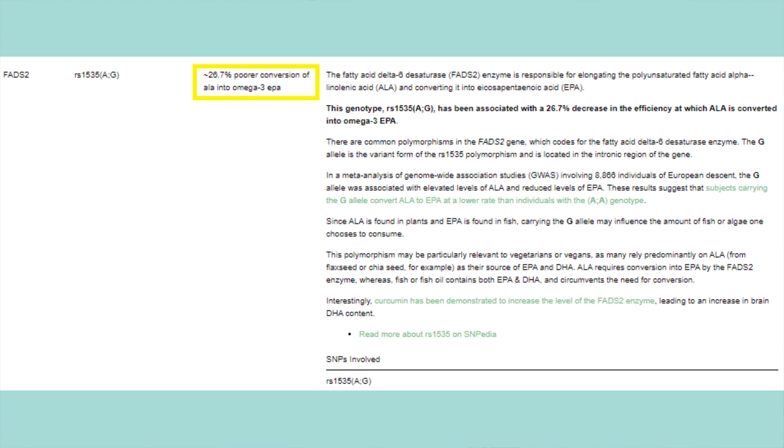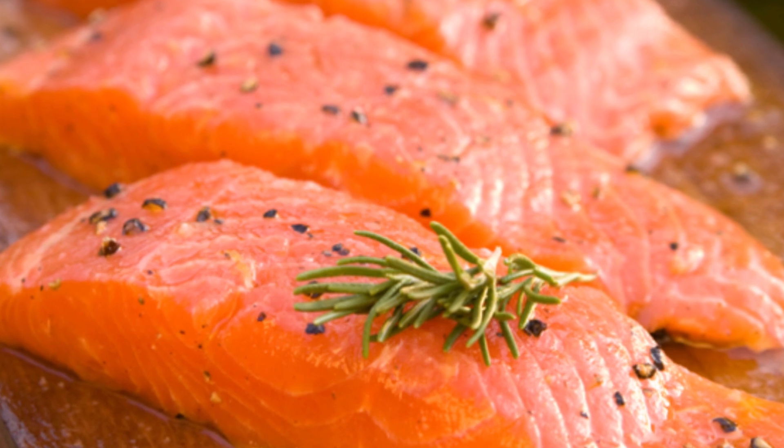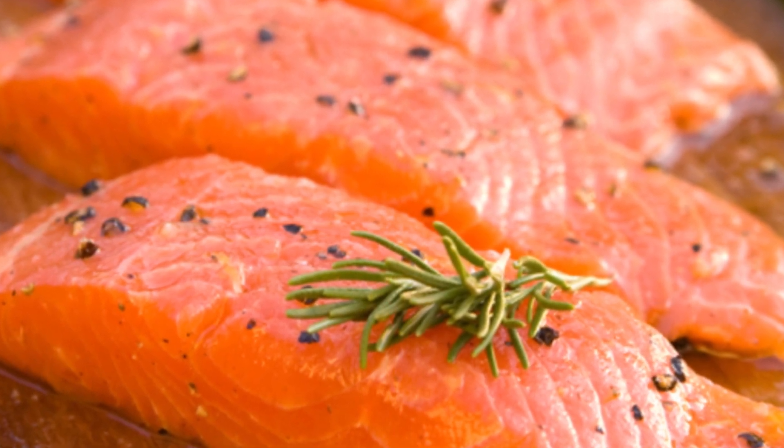The next one puts me at a 26% poorer conversion rate of ALA to EPA. ALA and EPA are both versions of omega-3s; ALA is the precursor to EPA and has to be converted by the body for use. Apparently, I'm not a very good converter. But luckily, eating things such as fatty fish, cod liver oil, and even eggs means I'm already getting EPA directly, so I don't have to worry about the conversion. I think this is one of the reasons why some people can seemingly do better on a plant-based or vegan diet, while others cannot.